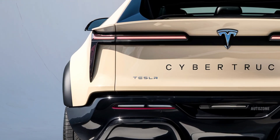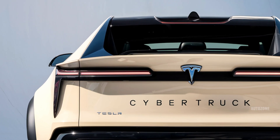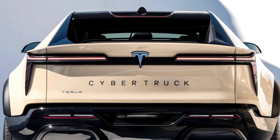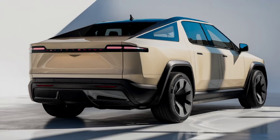Materials feel upgraded compared to early prototypes, with more padding and better finishes, but still very simple and tech-focused. The rear seats fold flat, and there's additional storage under the bed and in the front trunk, or frunk, giving it plenty of cargo options.